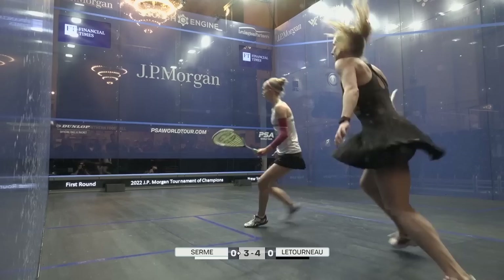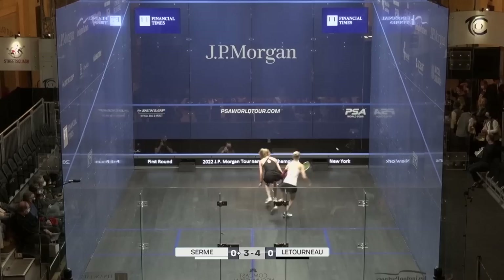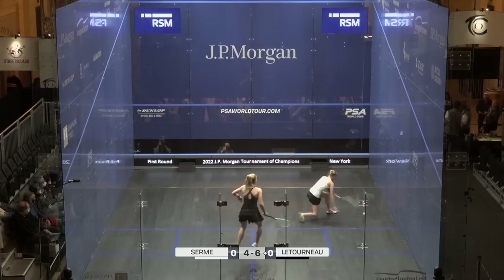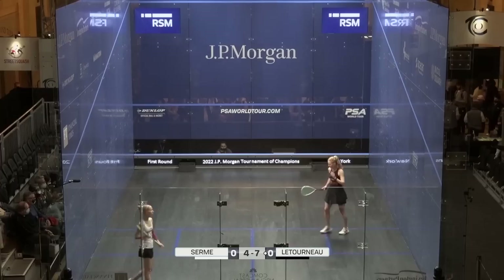Getting that good length, she's really trying to keep her opponent behind her for the most part of this game, minimizing the work that she has to do. Out 5-3. That's quite tidy play from Letourneau — 7-4.